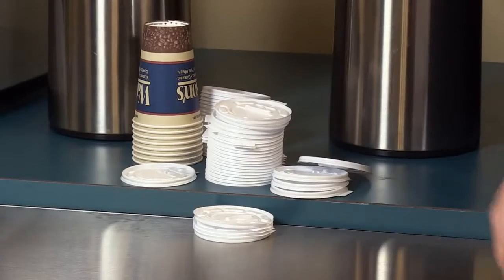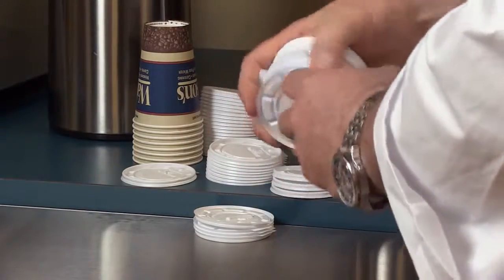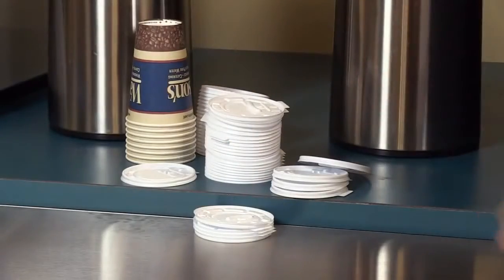Oftentimes, what do we do? We always go to the middle — we'll pick it up, try to take the one in the middle that no one's touched before, and we put them back. It's just again a very unsanitary and messy situation.